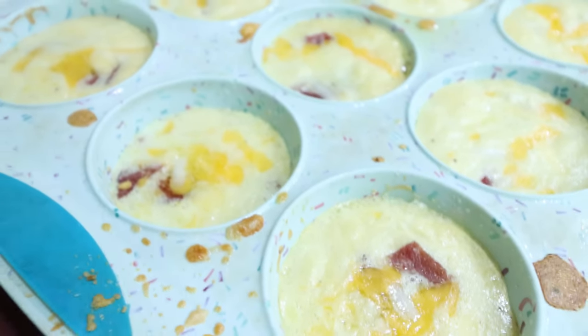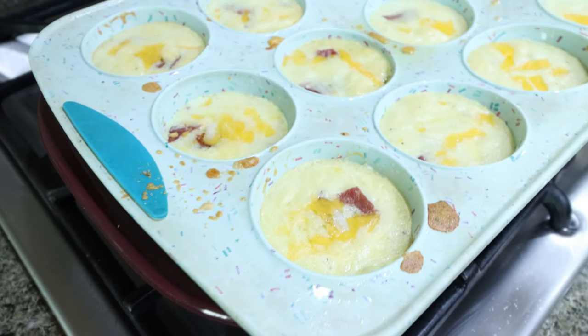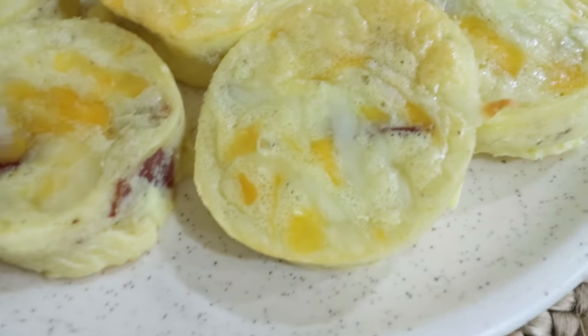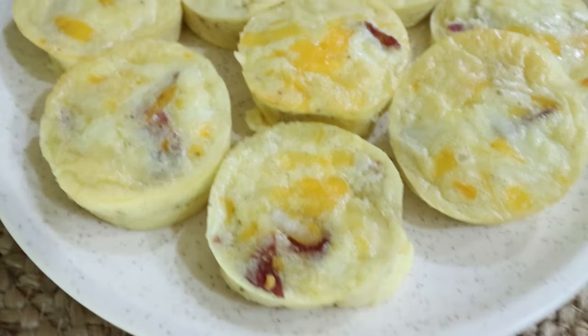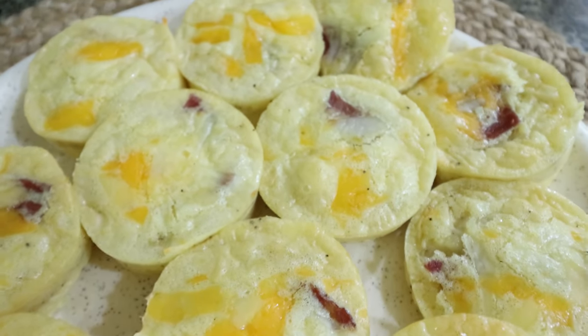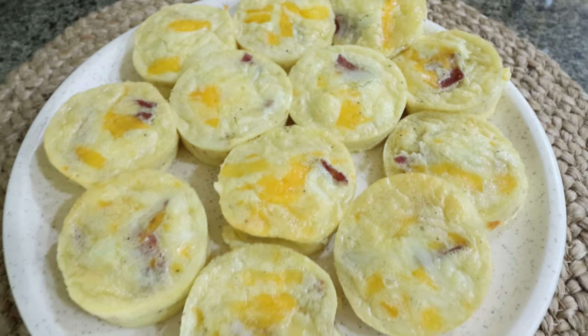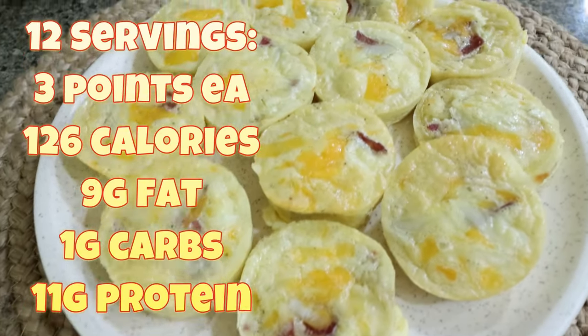The egg bites are out of the oven. These look amazing. I'm going to allow them to cool just a little bit before I pop them out of the muffin pan. They smell amazing — the perfect texture and consistency, just like the ones at Starbucks. And we know how expensive those are, so you can make them at home for way less money. You can control what goes into them and really punch up the protein. I can't wait to have these all week.